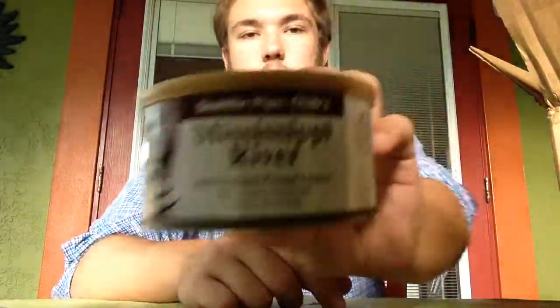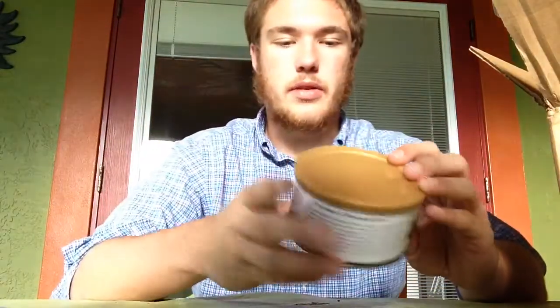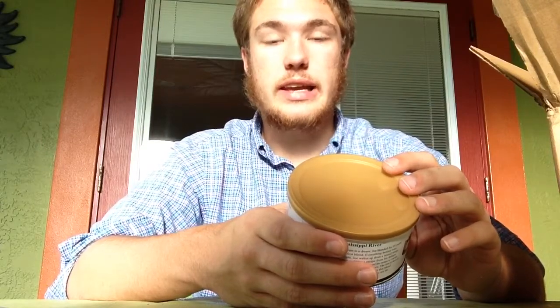Here is the Mississippi River — looks like some good stuff. Rich Virginias pressed tobacco spiced with Oriental leaf, Latakia, and Perique. Sounds good.